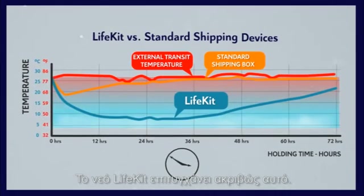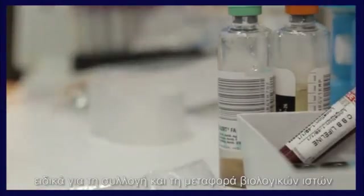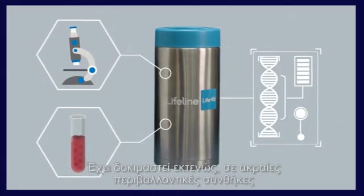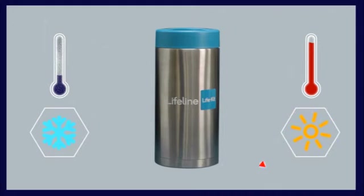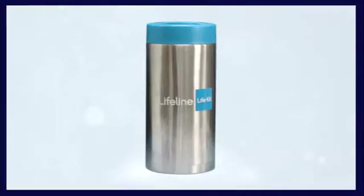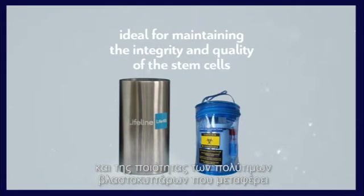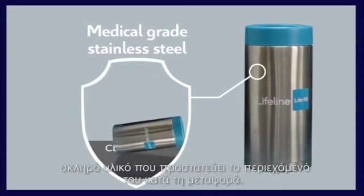Biological tissues including cord blood stem cells are sensitive to temperature variations and should be maintained and transported at a cool and steady temperature. The new Life Kit achieves exactly that. This innovative device has been specifically designed and developed by Lifeline for collecting and shipping biological tissues including cord blood. It has been vigorously tested in shipment trials at extreme environmental conditions — very cold winter and very hot summer conditions — for prolonged periods of time, proving the Life Kit's robust performance.